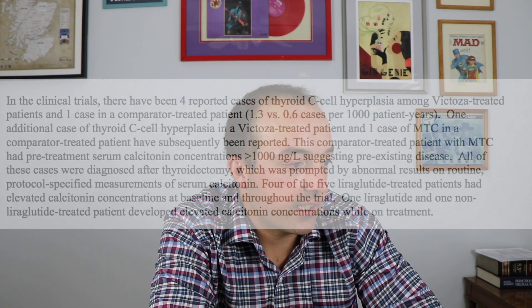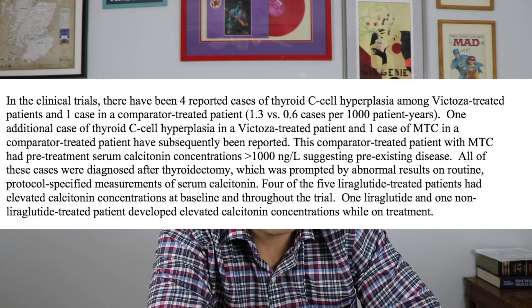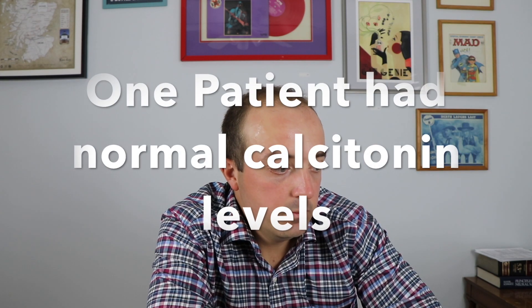This is the Victoza package insert. You can see that there were four cases of thyroid C-cell hyperplasia in the trial, or 1.3 cases per thousand patient years. Almost all of the patients that developed thyroid C-cell cancer had extremely high calcitonin levels before they received the drug, which would indicate that some disease was already present. Additionally, Victoza on its own will elevate calcitonin — 1.9% of patients that took Victoza saw a significant increase in calcitonin.